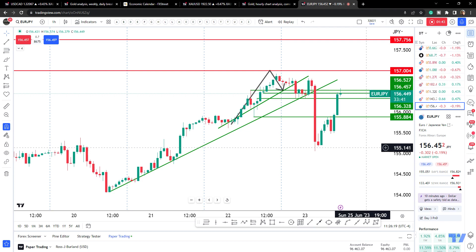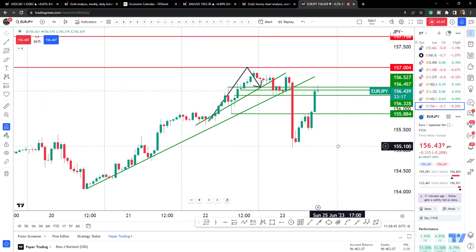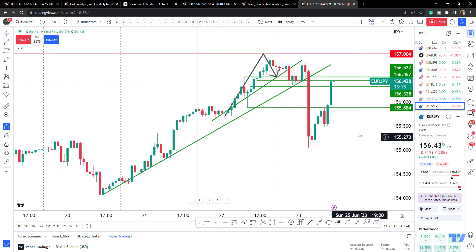That hawkish sentiment is coming more in line with the sentiment around the Bank of Japan. They're on either side of the spectrum, so that divergence between the ECB and the Bank of Japan is potentially narrowing — and that's why we've got that sell-off. So that's broken structure and left an imbalance which we're now filling.